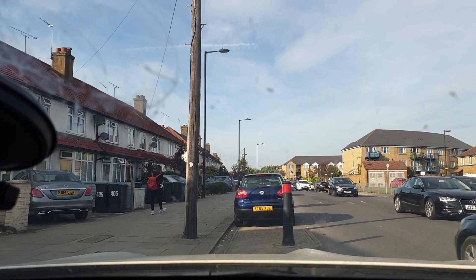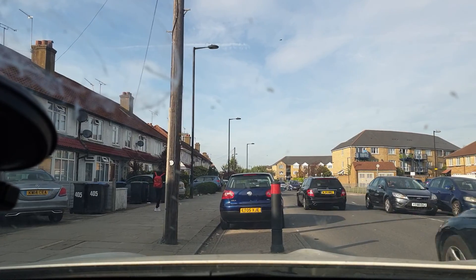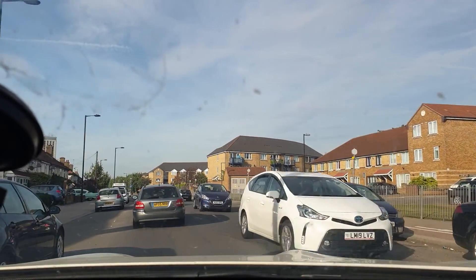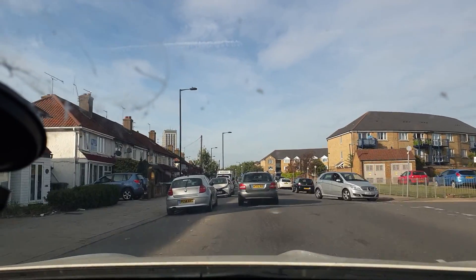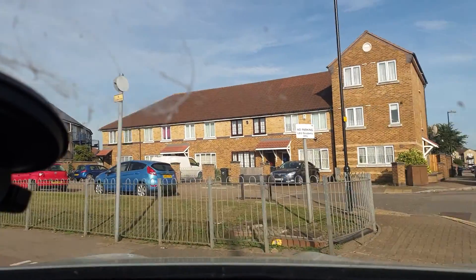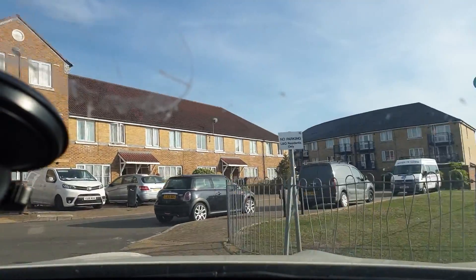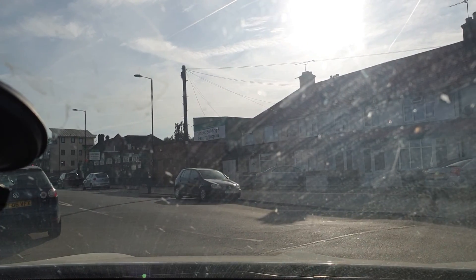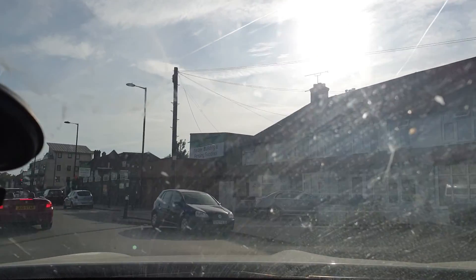A little further back down the road is another slightly larger lay-by that could also work very well for this one. We also could pull over in the parking spaces that are on either side of the road.